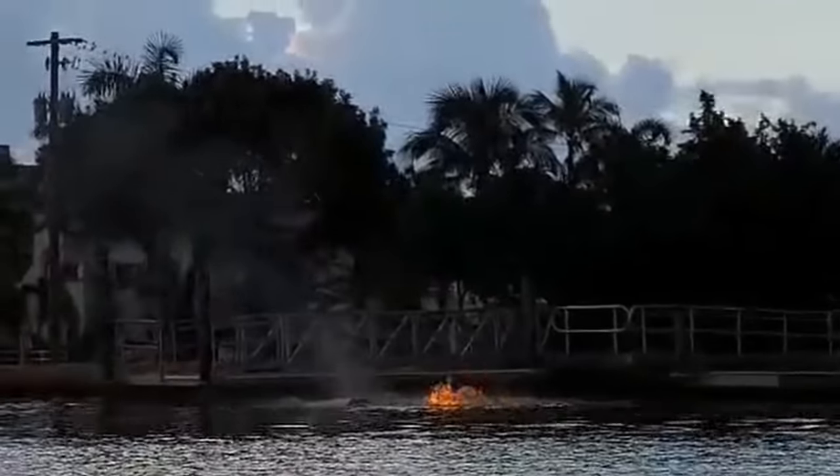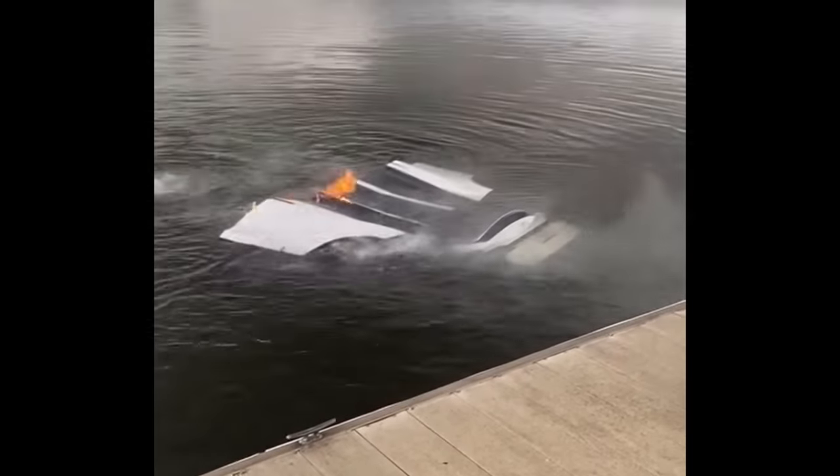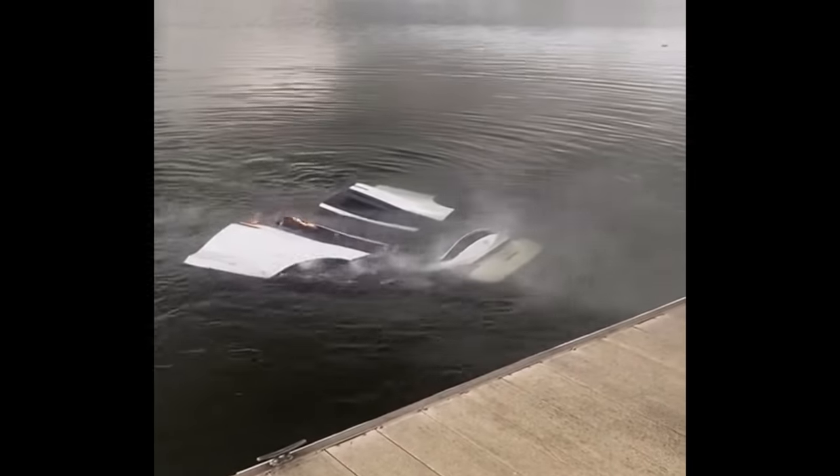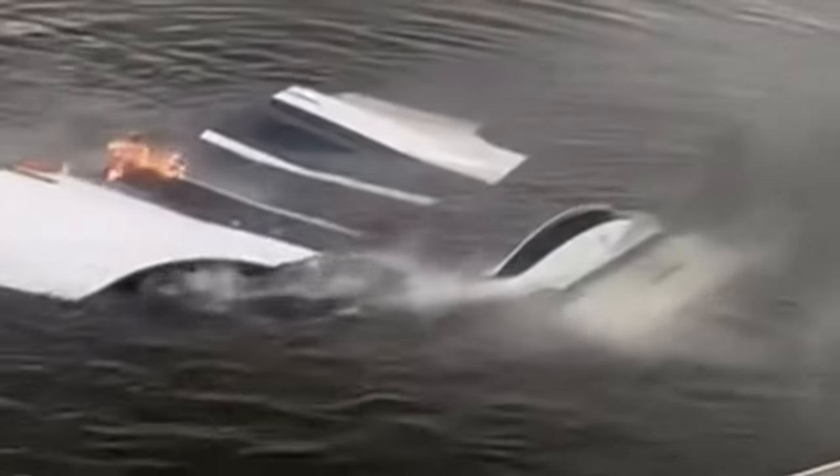We've got some underwater fireworks going on right here. Now, I'm always a little bit skeptical when I see these videos claiming to be EV failures that circulate around the internet. So I did some digging, and it turns out this one actually was an EV — this was a Model X that was backing a jet ski into the water. Unfortunately, something failed, that Model X rolled into the water, submerging itself completely.